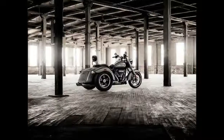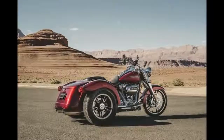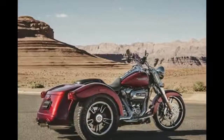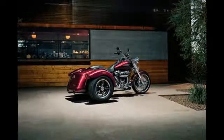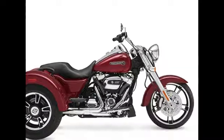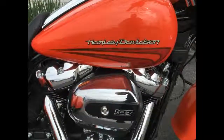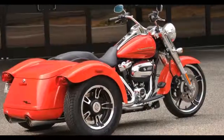They say good things come in threes, and the Freewheeler is the proof. The Freewheeler trike represents iconic Harley-Davidson hot rod-inspired styling and attitude that just happens to be on three wheels. Visually and physically smaller than the Tri-Glide Ultra, its rear section is pulled forward, making the overall vehicle length 76.2 millimeters shorter.